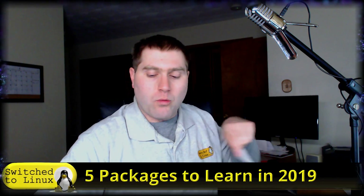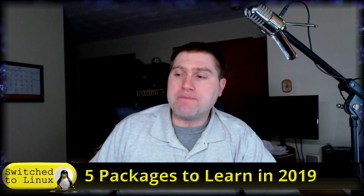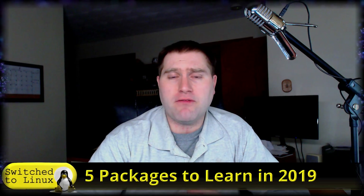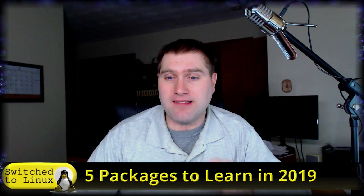There will be videos on at least four of these as I get a chance. One of them is not licensed in such a way that I can make a full video, but I can talk about my experience. I'm going to give you a time frame in this video — these are kind of the goals at the end of the year. You've got to hold me to it: did I actually take the time to learn these packages?